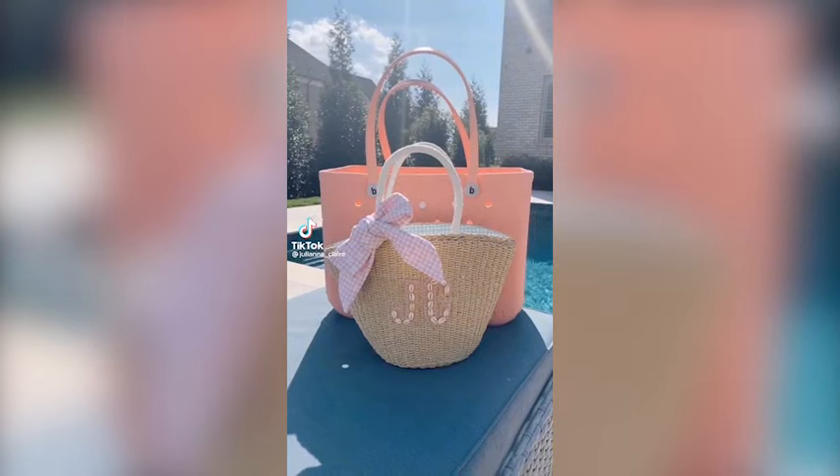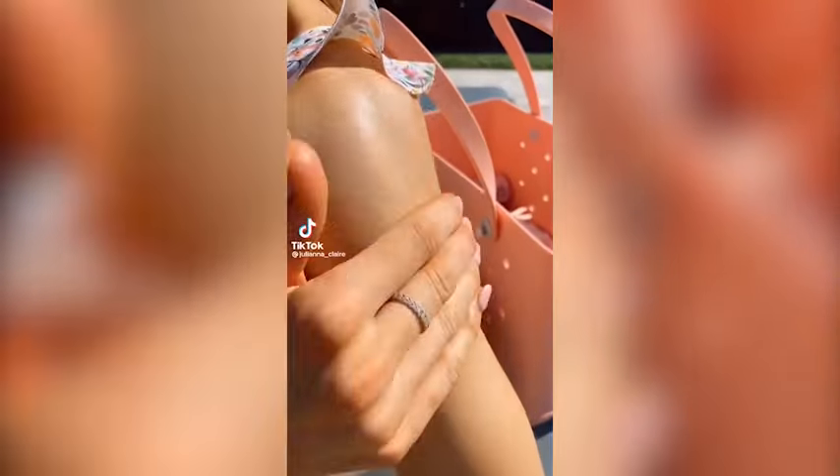Amazon summer favorites. These tiny stickers turn clear once you apply sunscreen and then turn back purple to remind you it's time to reapply.